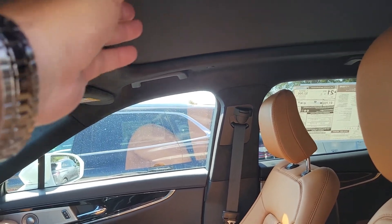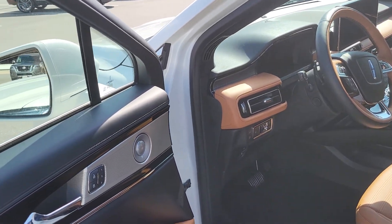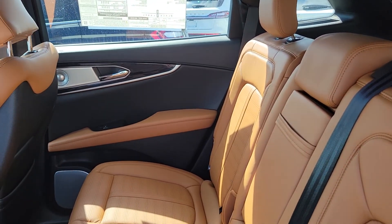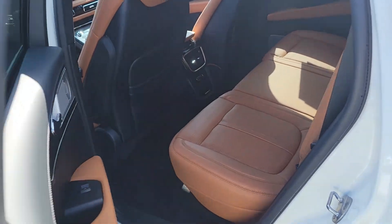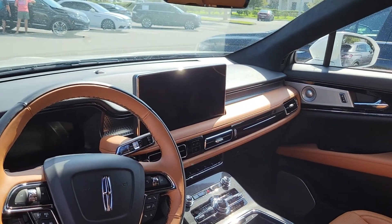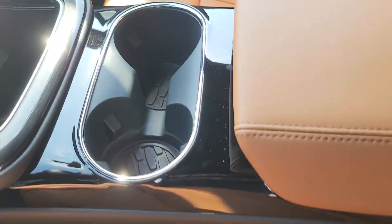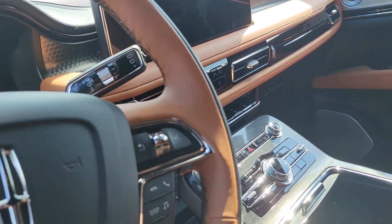The black trim works really well with the Luggage Tan leather. You have the upgraded sound system — Harman Kardon, which is called the Revel Ultima Audio 3 system. You still have the rear AC vents, heated rear seats, heated and cooled front seats, and the new 13-inch touchscreen that's cloud-based. You also have the wireless phone charger — your charging pad is up here.